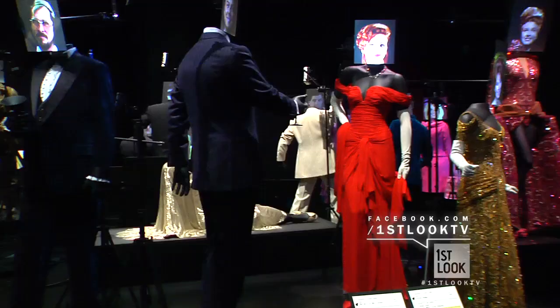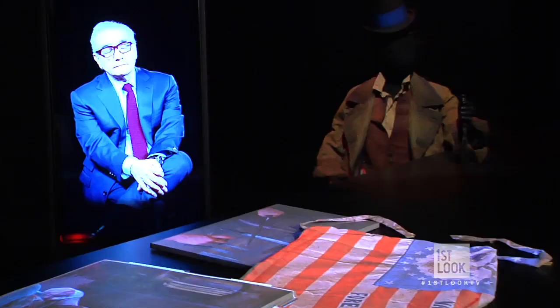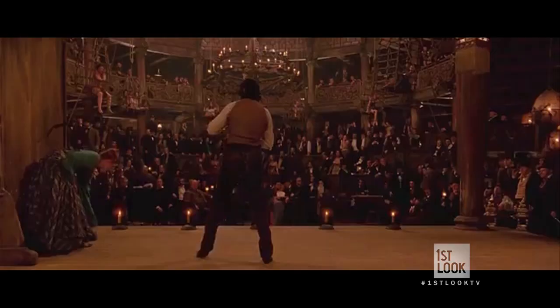Here in the heart of Tinseltown, this new exhibit is showing off some of the industry's most famous attire — from the dress from Titanic to Bill the Butcher's get-up from Gangs of New York.